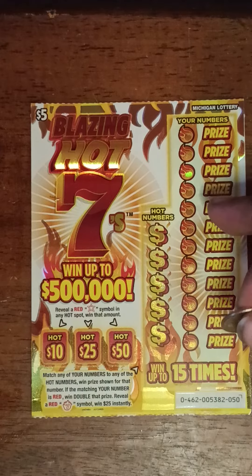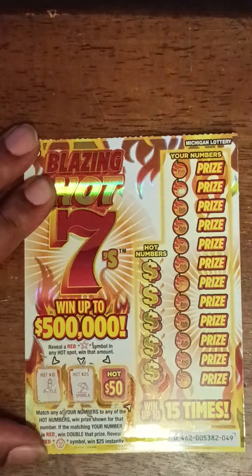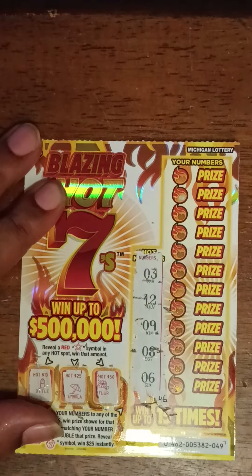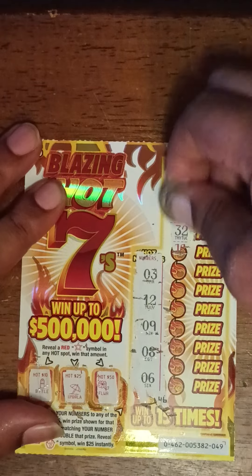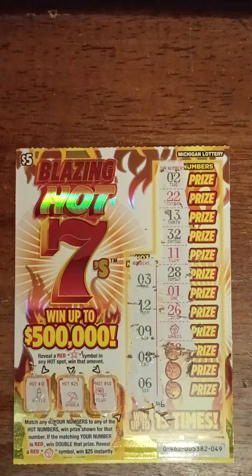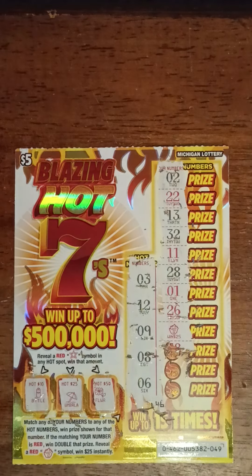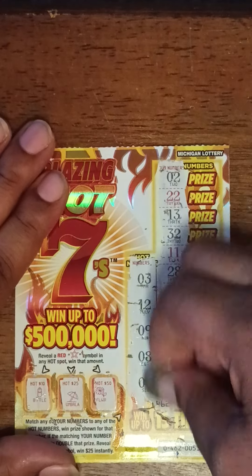Alright, on to ticket number 49. Let's see if we can get a hot star. We got a bottle, umbrella, flower. Hot numbers: 3, 12, 9, 8, 6. Here are your numbers: 2, 22, 13, 32, 11, 28, 1, 26. Is that a flaming 7? Yes, it is! Got a flaming 7 right there. Let's continue: 38, 36, and 4.